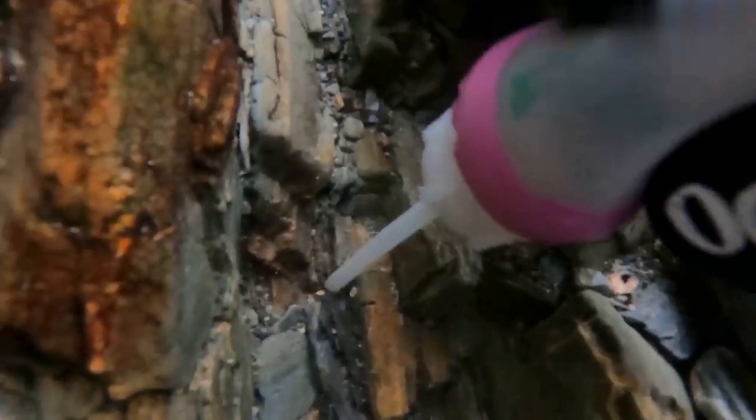The bedrock was really fractured over here, which really just means that gold has more places to fall into. Typically when you break up this bedrock, you'll find a bunch of gold at the very bottom. I did find a couple little specks at this spot, but nothing really worth filming.